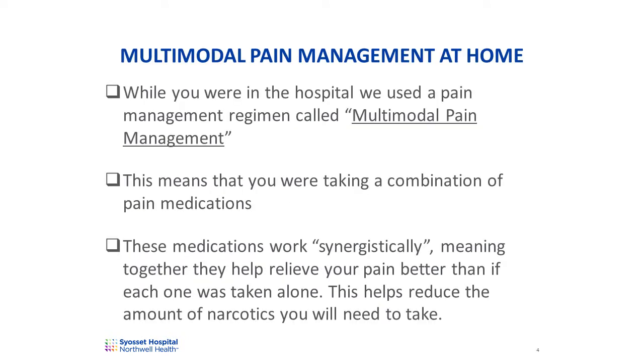In the hospital, we use a pain management regimen called multimodal pain management. This means that you're given a combination of pain medications. Each of these medications works in a different way to reduce pain. Together, these medications work synergistically, meaning together they help relieve pain better than if each one was taken alone. Continuing multimodal pain management at home will provide you with better pain control and reduce the amount of narcotics you'll need to take.